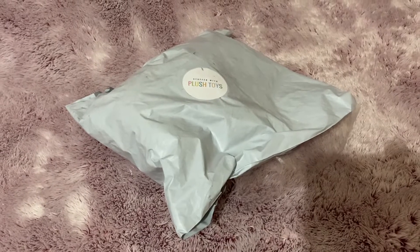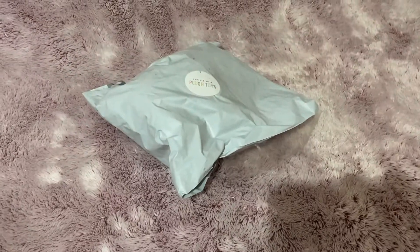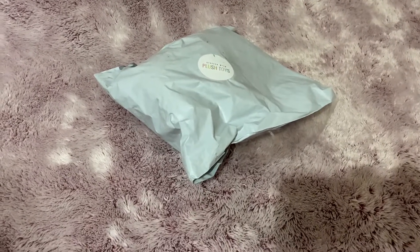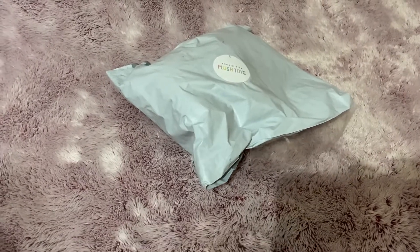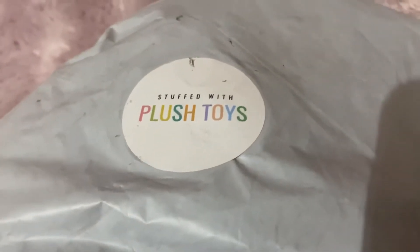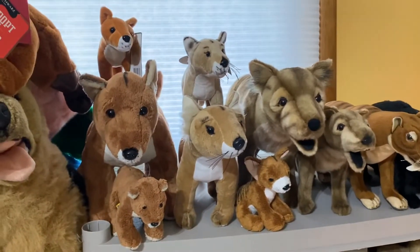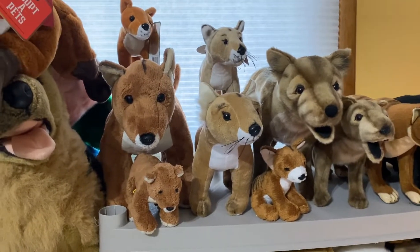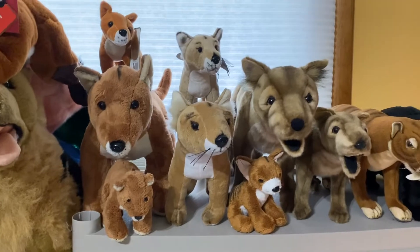Hey everyone, it's Others Plushies and I'm really excited for this package. This is the brand new Coromico thylacine plushie that just came out, and it came all the way from Australia from the amazing seller on eBay that I told you about before — Stuffed with Plush Toys. I always like to update you guys on my thylacine plushie collection, although you guys see every one I get because I do reviews on them.